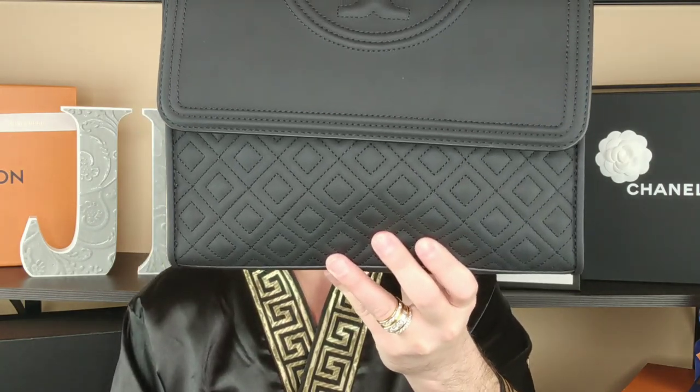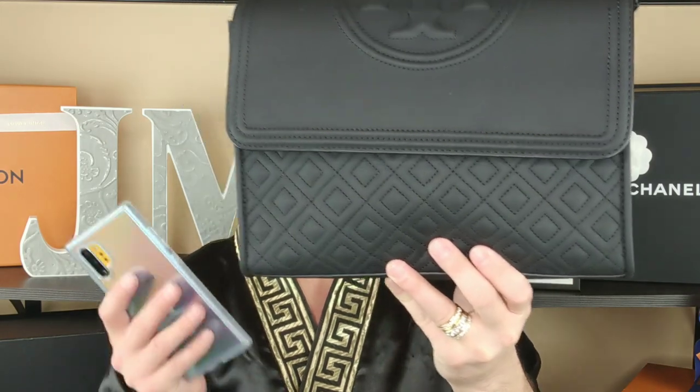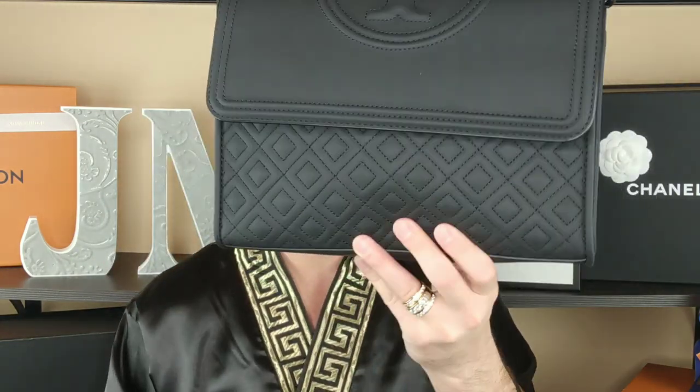I double-checked with customer service on the site. I chatted with them to make sure all the information is correct, and they got it all sorted out. That's why this is going back — because this is ridiculous.